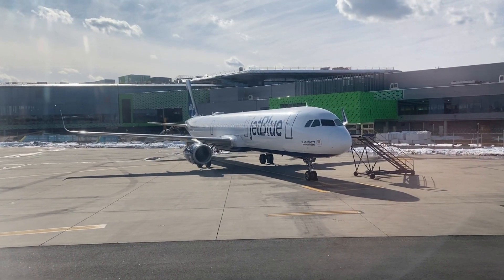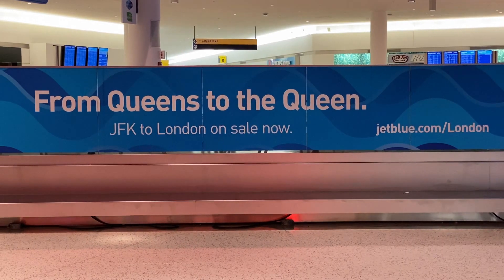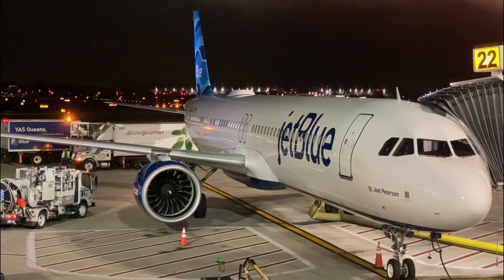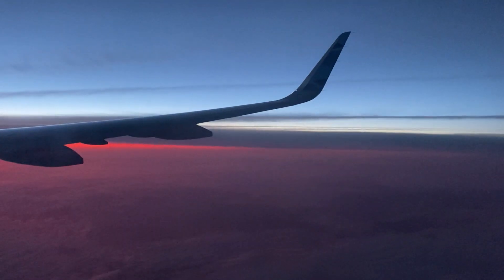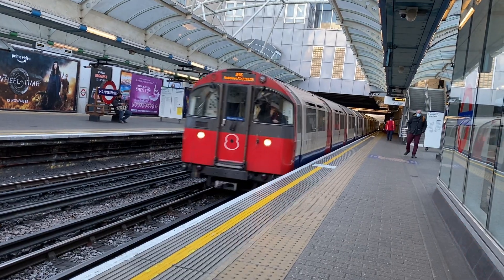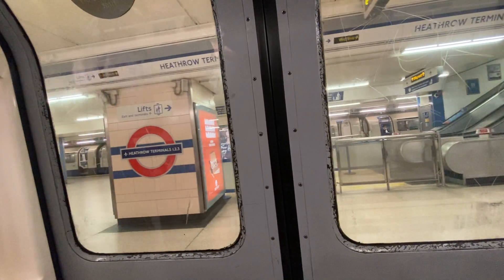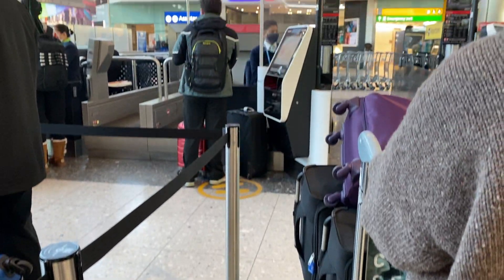But that hasn't stopped JetBlue from jumping into the mix and trying to upend the status quo with their own service on this very profitable route. A few months ago, I shared my experience with this new service aboard their A321LR from New York to London, and that video did much better than I was expecting. So I thought I'd make another trip report on the return flight from Heathrow to JFK, because some of you might find it interesting to see what the service is like going in the opposite direction.